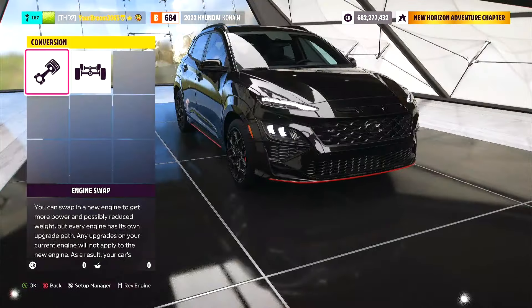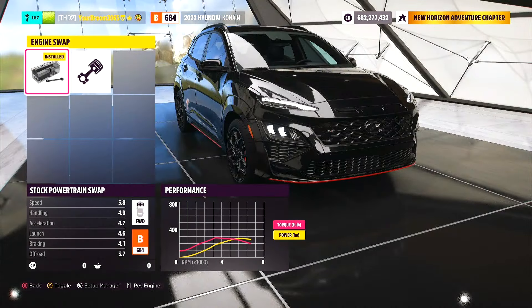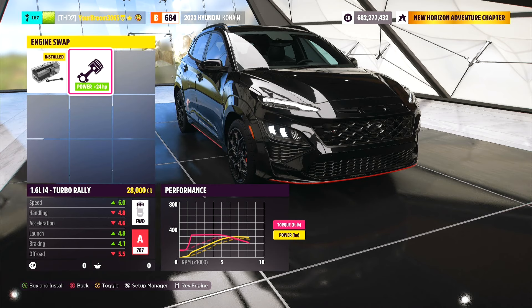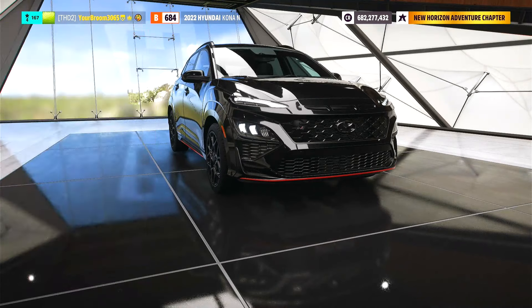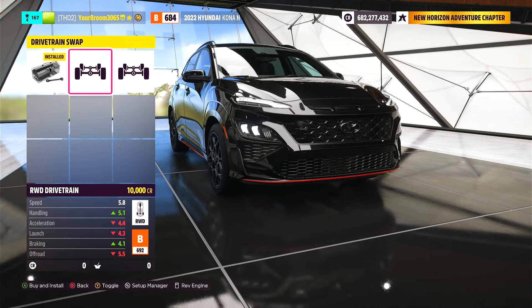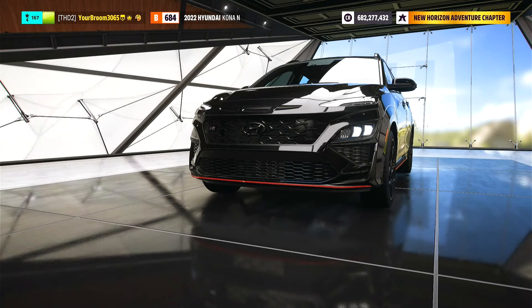Going over to the upgrades, we're going to jump to conversions and see what's available. We go to engine swaps and we have a whopping one option, which is the 1.6-litre inline-four turbo rally. And to be honest, I think that's probably going to be a common theme throughout this month. We've also got a rear-wheel drive drivetrain and all-wheel drive as well, which we'll come back to in a little bit.